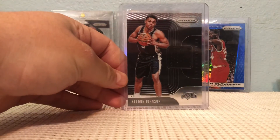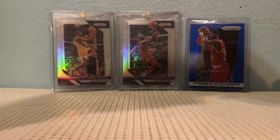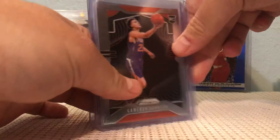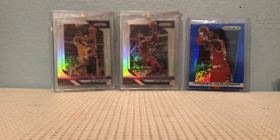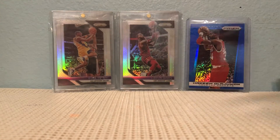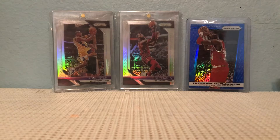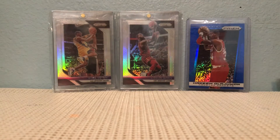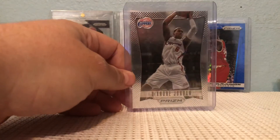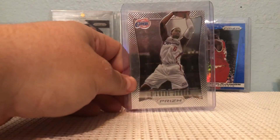A Keldon Johnson jersey card. I got three base prism of Cameron Johnson and a silver rookie of Cameron Johnson — bought this for like 12 bucks a long time ago, hope he keeps improving. And a DeAndre Jordan from the first year of Prizm — he's on the Nets now.